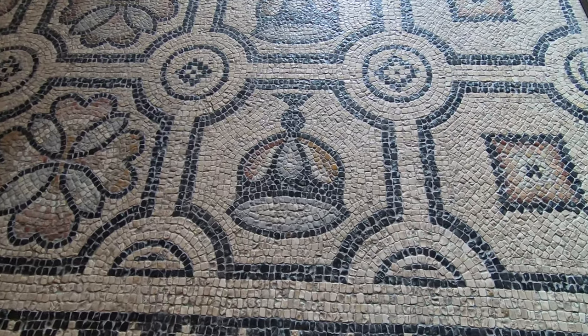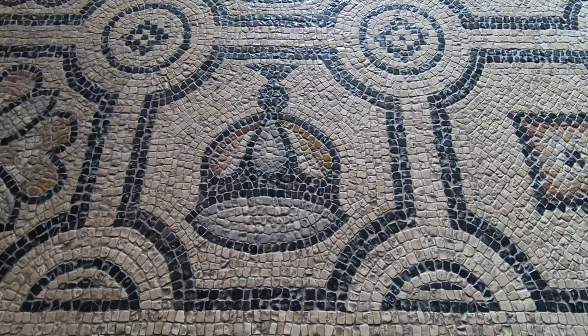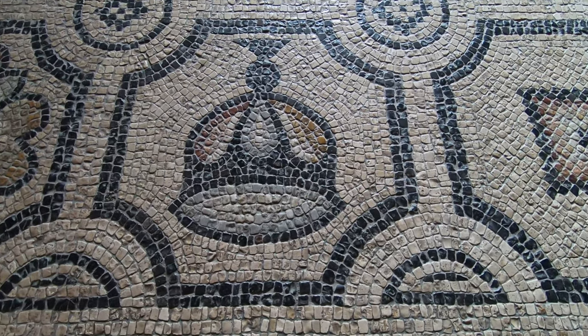I'm showing you the mosaic and also showing you how precisely it was designed.